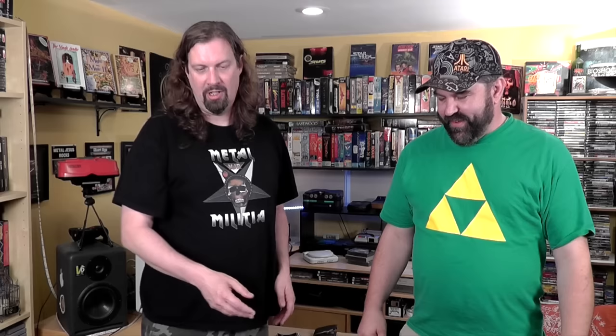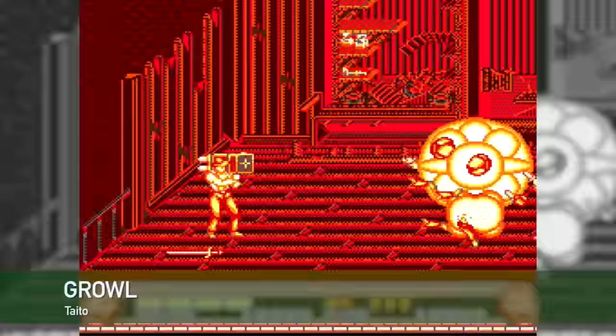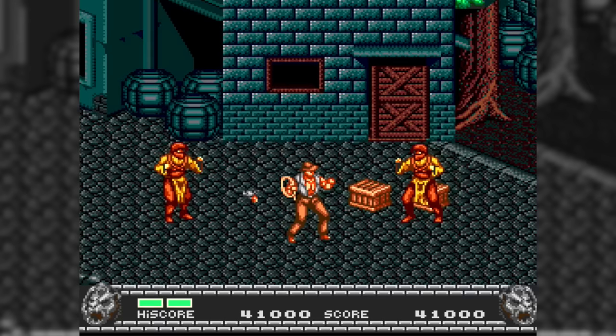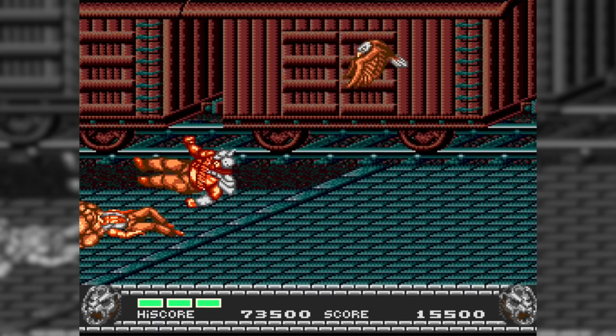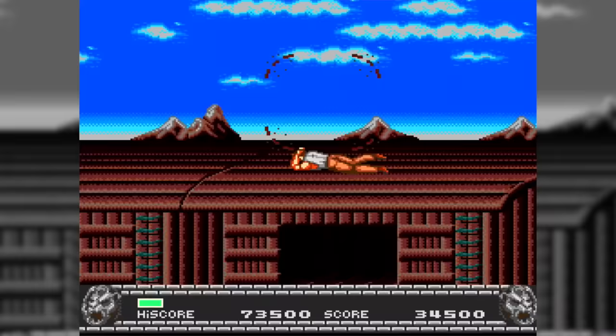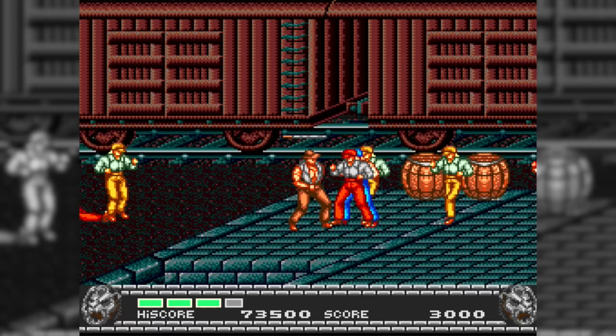This next game, Growl, is an arcade port that people have talked about a bit. It's a game that wasn't perfect — the big complaint is that it was single player only. But if you can get over that, it's great. It's a brawler with grenades, fire, and whips. It's fairly violent. You're saving animals by killing humans — makes sense! It's actually one of my favorite brawling-style games, probably top ten on Genesis. It's imperfect because it should have been two-player, but I still love it.